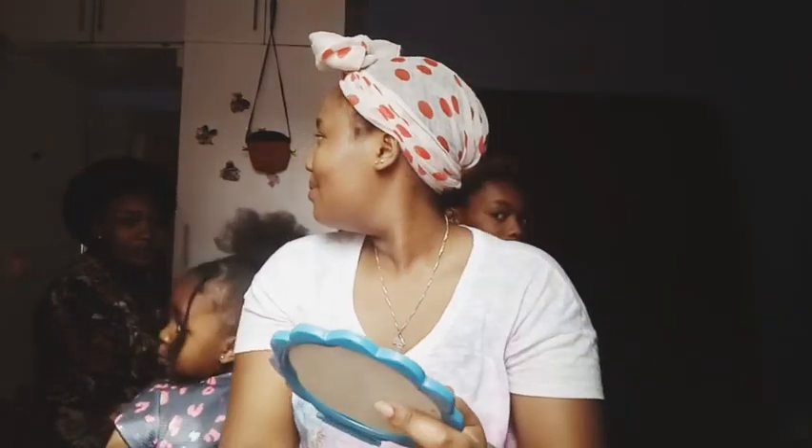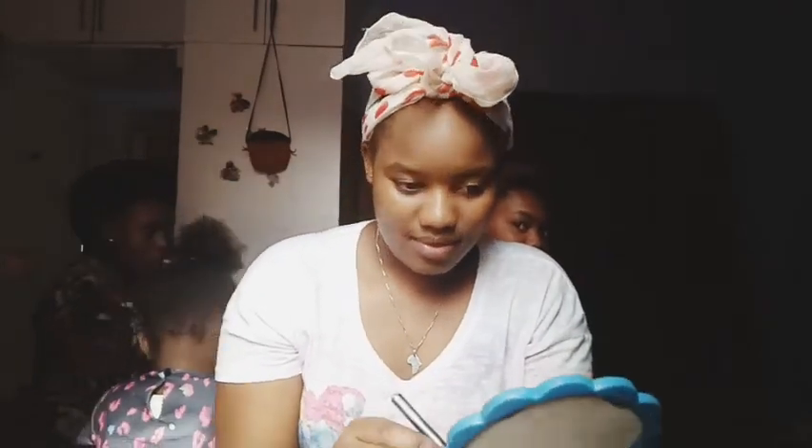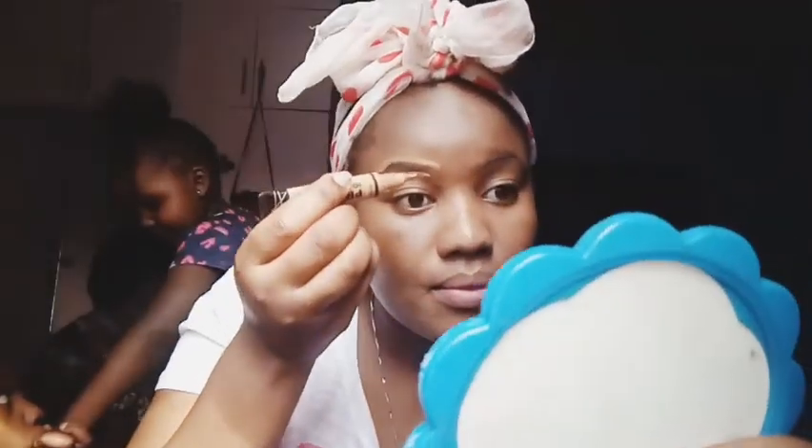So yeah guys, after this foundation I really didn't know what would follow, so that's why I was confused. They were really looking at me like, what the hell are you doing? And yeah, I decided I should go with the eyebrows.